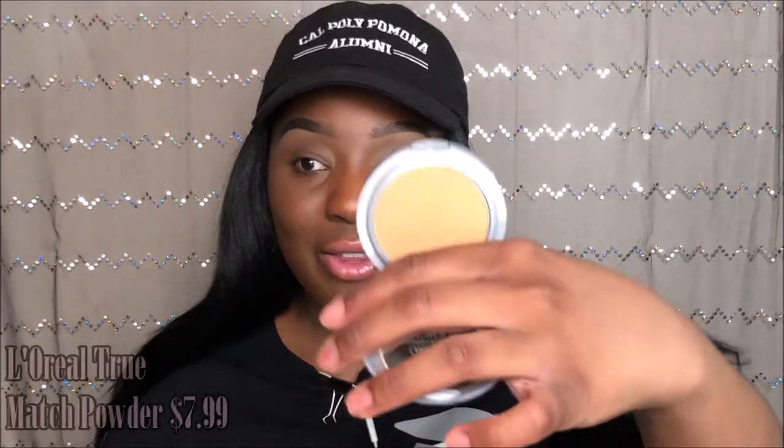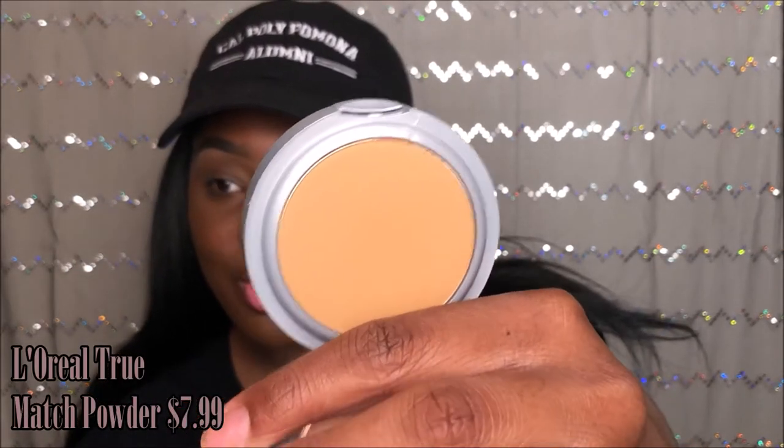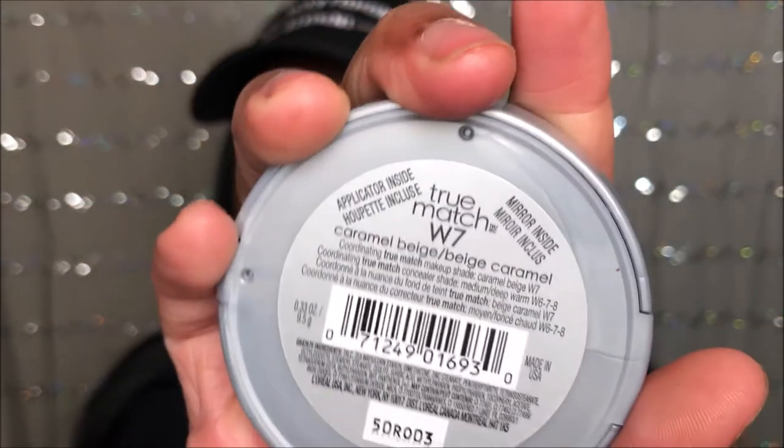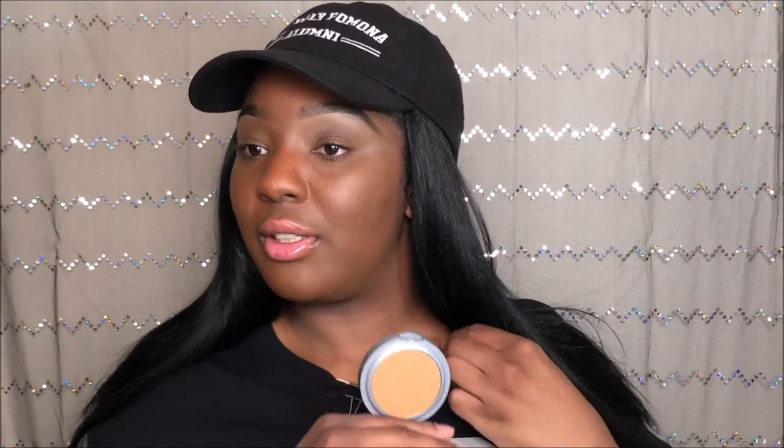I also got the L'Oréal True Match foundation in shade NW7, which is Caramel Beige. I know it probably doesn't look like my color on camera, but judging from my chest — you're supposed to match to your chest — I'm pretty sure we can work with it.